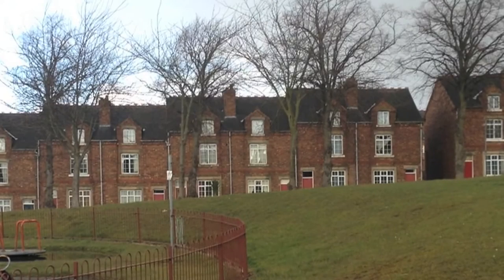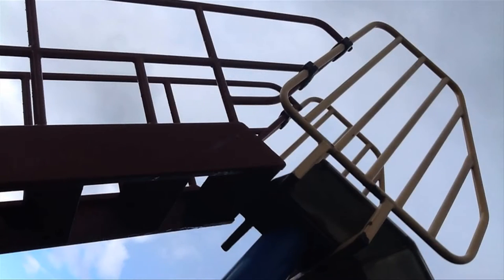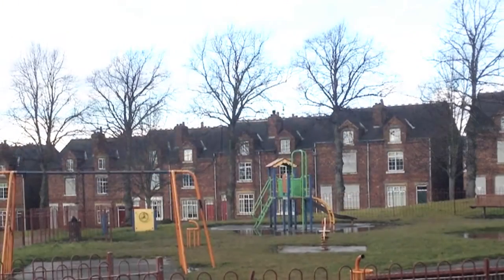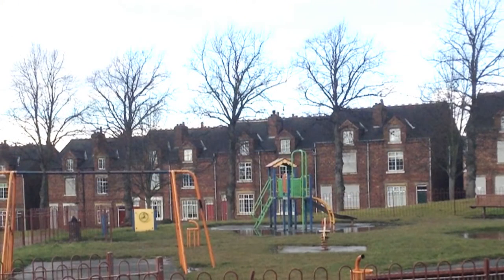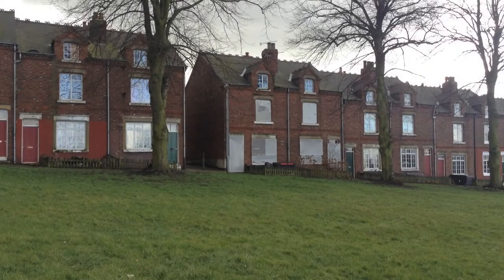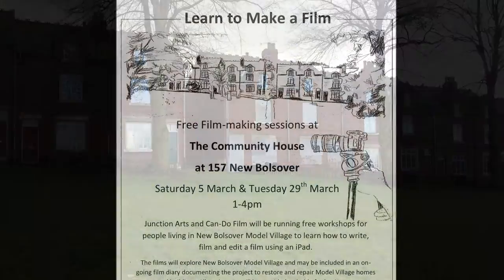The model village was built by the Balsova colliery company in 1891 for their workers. The pit closed in 1993. In 2015, the Heritage Lottery Fund and Balsova District Council announced funding of a 10 million pound project to carry out essential repairs and restore original features to the homes. This short film outlines people's plans and dreams for the new model village.